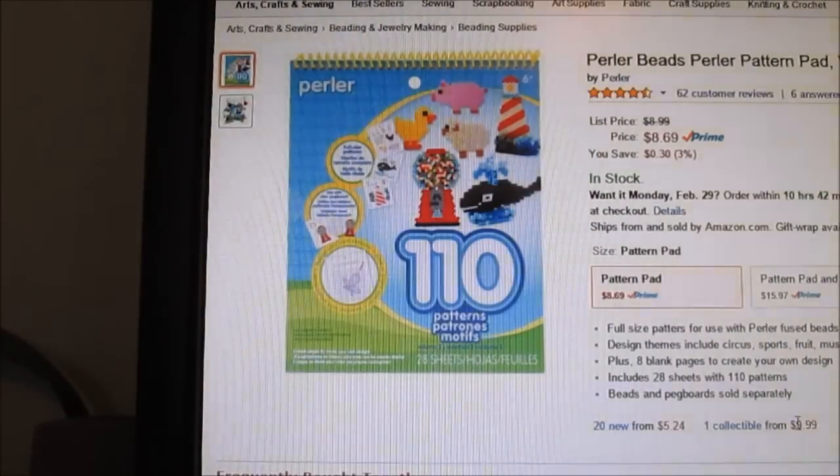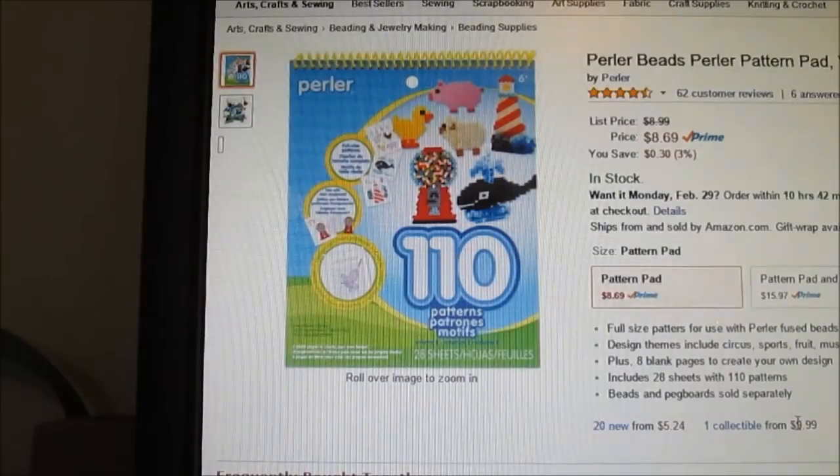The next thing the giveaway winner will be receiving is this Perler Bead Pattern Pad, and you guys know that I am obsessed with this book because it's absolutely so great. It gives clear designs — literally you just put your square pegboard on it and you can copy it. I just think it's so inspirational and you can make so much with this. Whenever you feel like creating something but you don't know what, you just open it up and there it is.